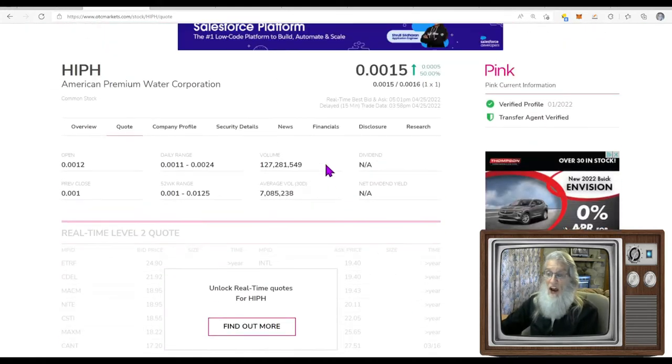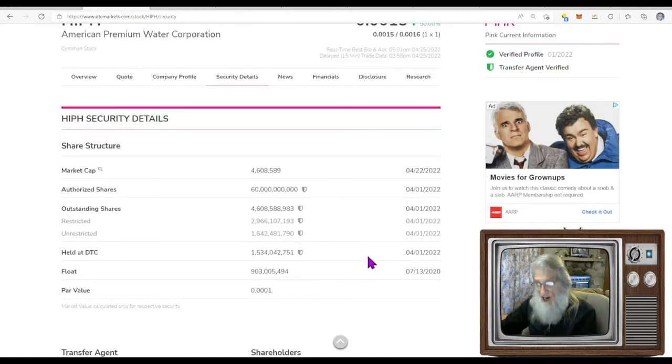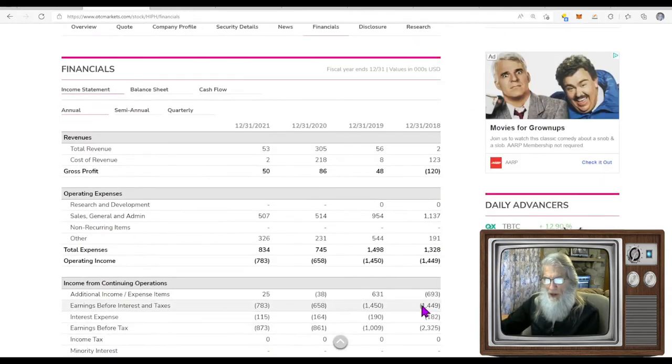What was the relative volume? She normally does seven million shares — today she did 127 million shares, about 15 times her normal volume. What is the share structure? We have a lot of shares — unrestricted shares is where I normally go to get my float: 1.6 billion shares. They tell us the float is about 1 billion, but that was back in 2020. So we're looking at roughly 1.6 billion.